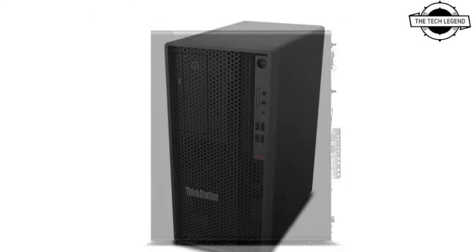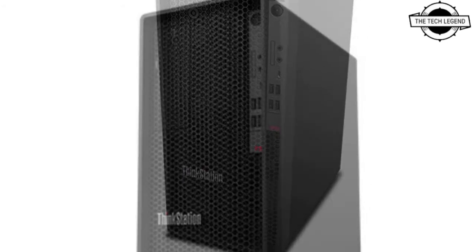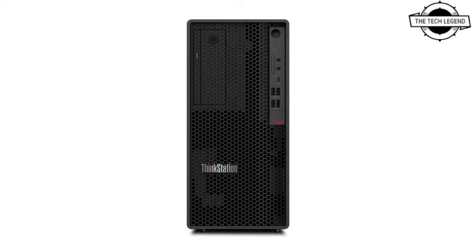The ThinkStation P360 Tiny is the industry's smallest desktop workstation at less than one liter in volume, and offers uncompromising performance in a form factor that is 96 percent smaller than a traditional desktop for optimal mobility. It is powered by the latest 12th generation Intel Core processor.